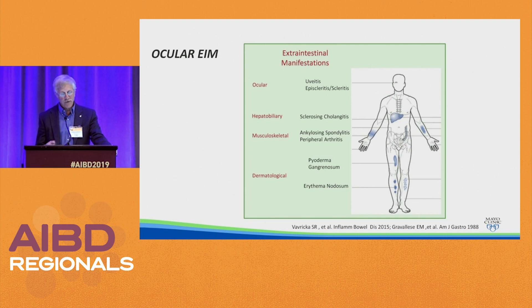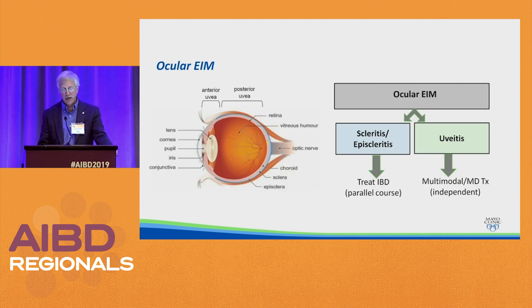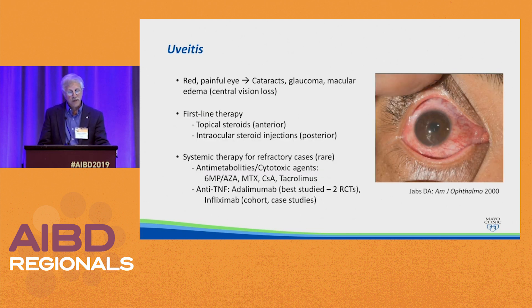For ocular manifestations — uveitis, episcleritis, and scleritis — scleritis and episcleritis are treated by treating the IBD and they tend to get better. Uveitis is more concerning and can affect your sight; over time you can get cataracts, glaucoma, and macular edema with central vision loss. You work with your ophthalmologist. If someone has a red eye, get them in urgently. First-line therapy is topical steroids or intraocular steroid injections. For refractory cases, any number of drugs can be used — I have patients being treated by their ophthalmologist with anti-TNFs.